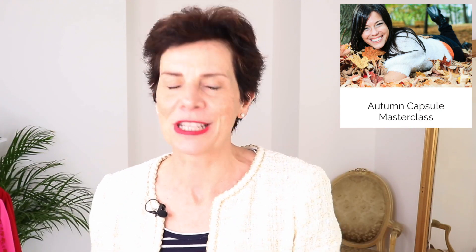Please let us know what you think of the trends so far and which one is your favorite. And a shameless plug from me — my Autumn Capsule Masterclass is on promotion right now. Please have a look at the link below.